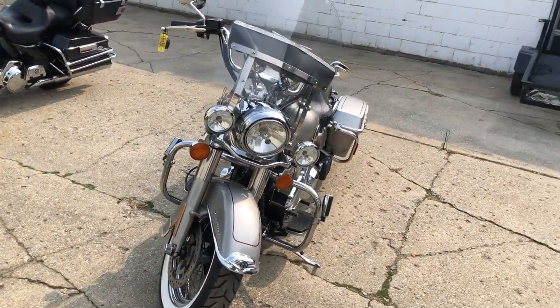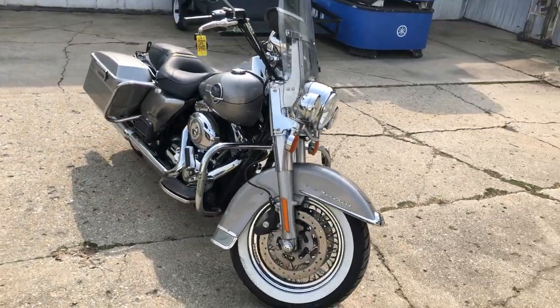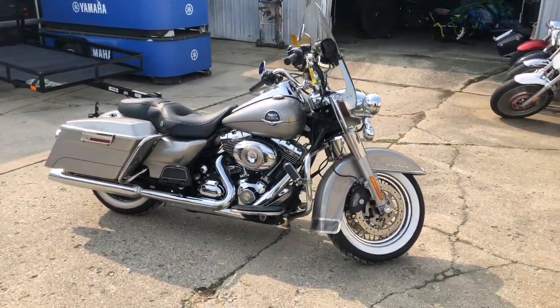Don't miss it. That's a 2009 Road King, only $69.99. Give us a call, we'll get it done — 810-648-9500.